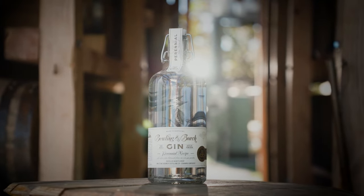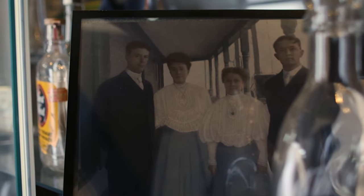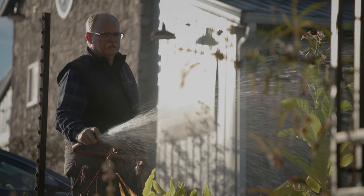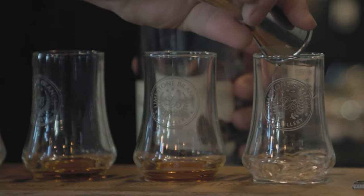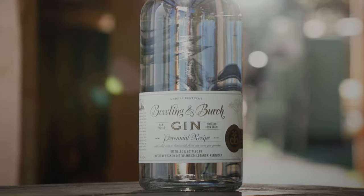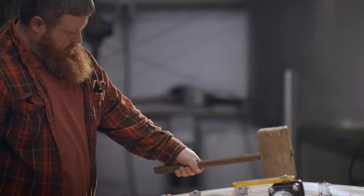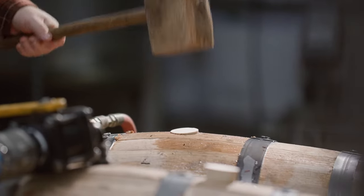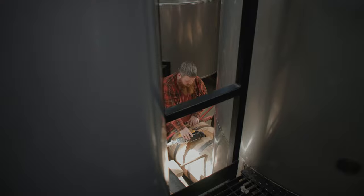Bowling and Birch is our gin, and it's also a tribute to my two grandmothers — Grandmother Bowling and Grandmother Birch. I wanted a really bright and fresh gin, so botanicals like hibiscus flower and lemongrass come across very quickly, while the juniper, cardamom, and citrus peel bring out a richer flavor. We produce at an intimate scale — it doesn't feel like a factory, and it allows myself and our distillers to actually touch and craft the product. Everything's done by taste and smell; it truly is an art and a craft.